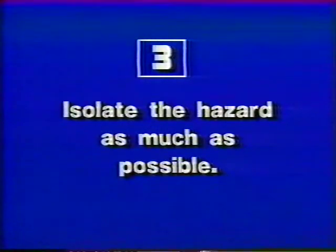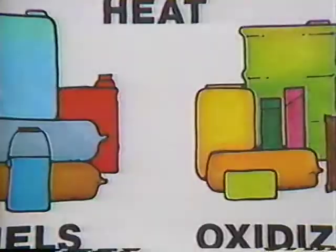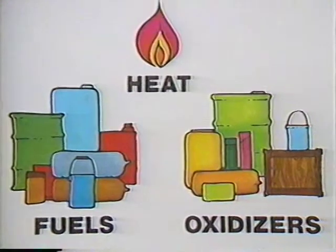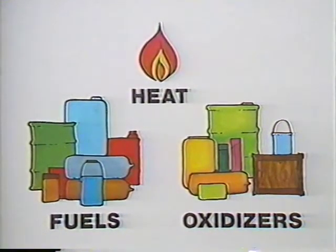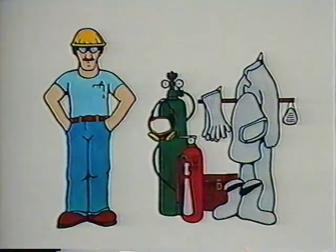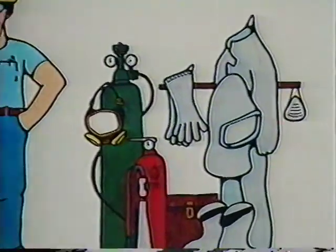Once you're certain that you have the right chemical and you've determined what its hazards are, you've got to isolate the hazard as much as possible. If the hazard involves a chemical reaction like fire or explosion, keep the substance away from other chemicals, heat, or anything that will make it react when you don't want it to. If it's a health hazard, keep the chemical away from your body. Avoid any unnecessary contact or exposure, and use the proper protective equipment. Remember, the wrong protection can often be worse than none at all. You must match the protection to the hazard.